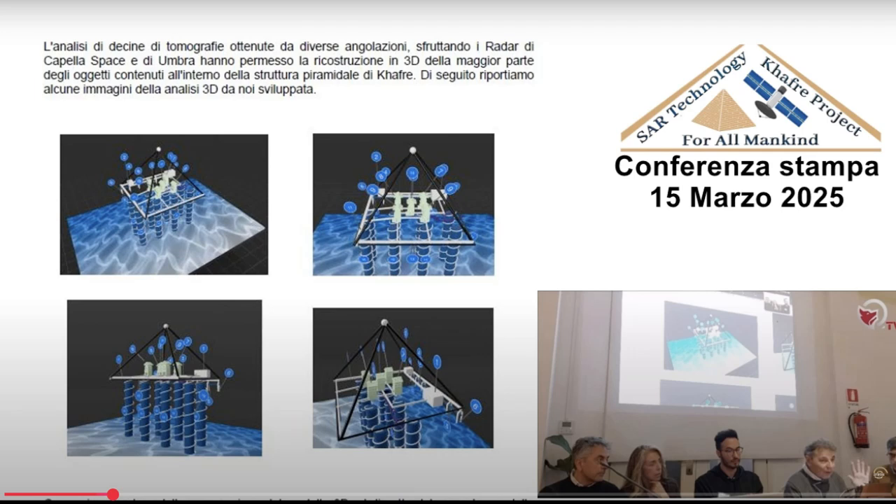They've got all this data from the tomography using SAR — but how does it go from raw data to a 3D model you can actually explore? That's where 3D reconstruction comes in. Once they have all these tomographic scans from different angles, they use specialized computer software to process it all and put it together — like taking lots of really thin slices of an object and stacking them up to create a model. The software analyzes the data, looks for patterns and anomalies in the radar signals, and generates a 3D model of the pyramid's interior. Researchers can actually virtually navigate through these internal structures and pinpoint specific areas or potential objects.